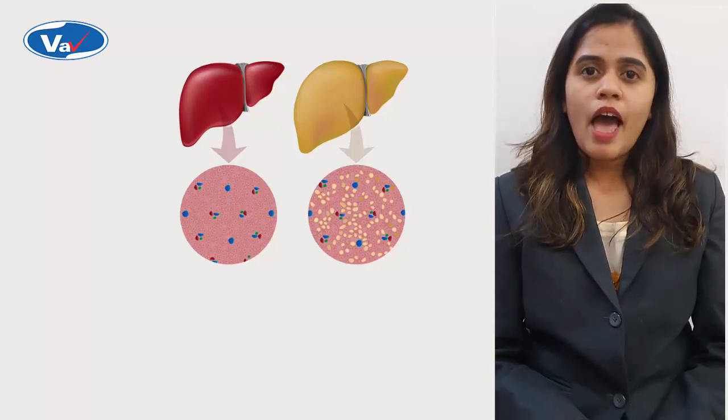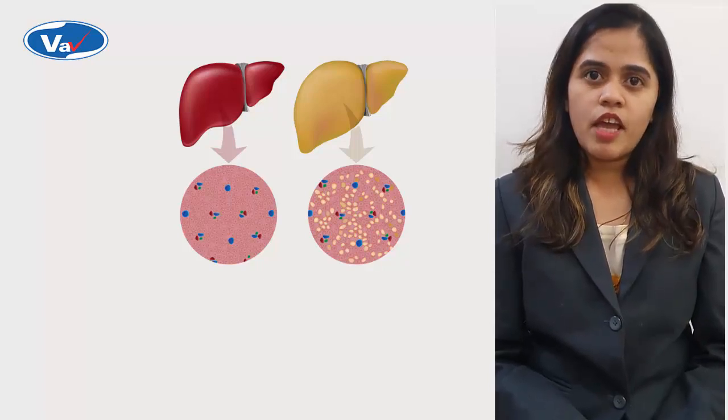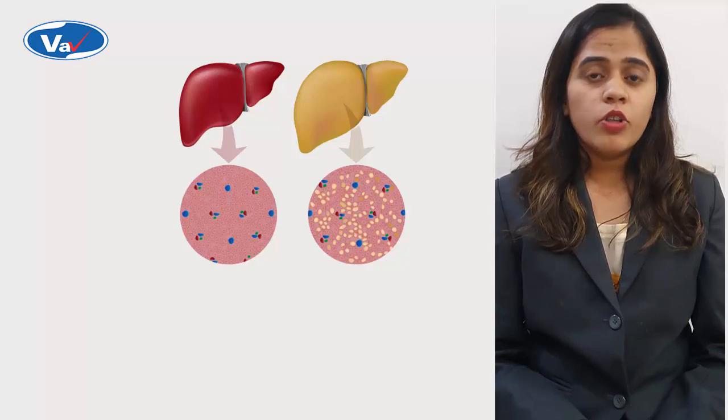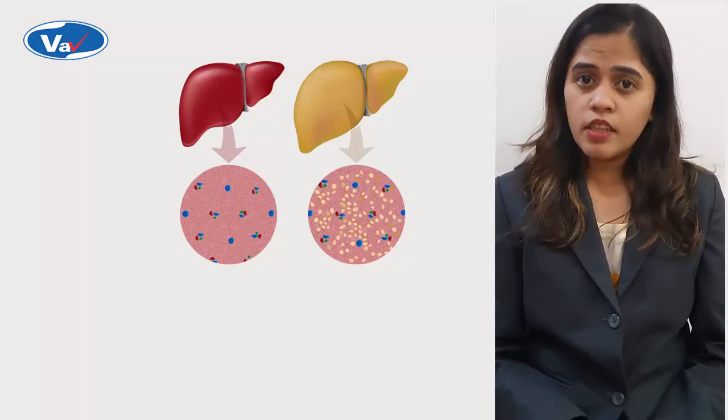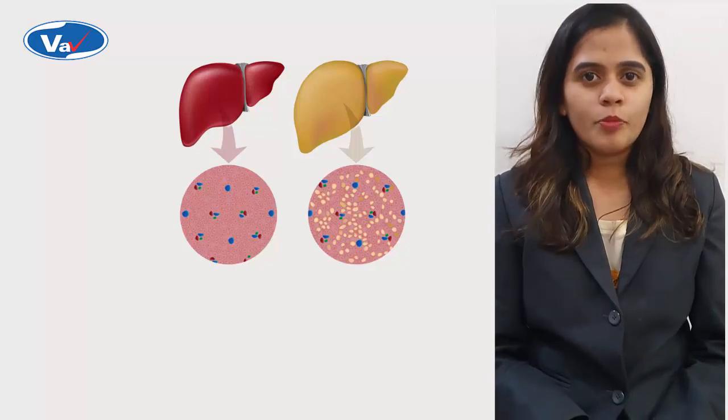Essential phospholipids act against these damages and protect our liver. They also act against alcoholic and non-alcoholic induced fatty liver diseases. Let us now proceed with the experiment by comparing the solubility.